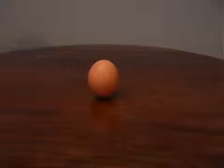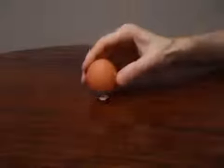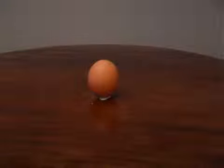Show your friends that you can balance an egg on its end and ask them to do the same. They won't be able to do it because they don't know the secret. Before you start, pour a small pile of salt on the table, place the egg onto the salt, and then blow most of the pile away. The egg will remain balanced on just a few grains of salt.